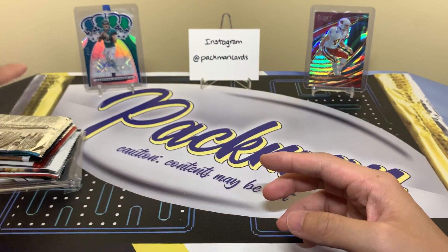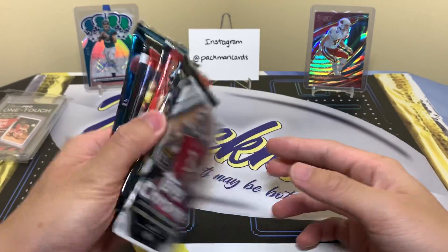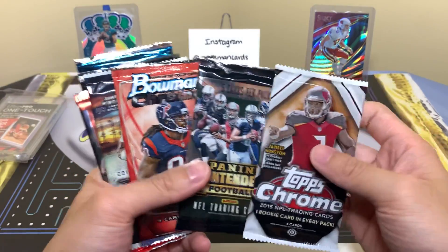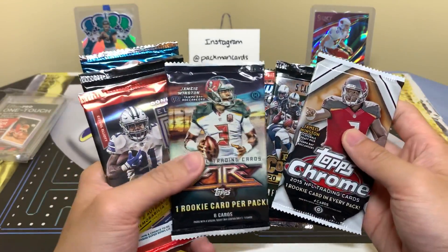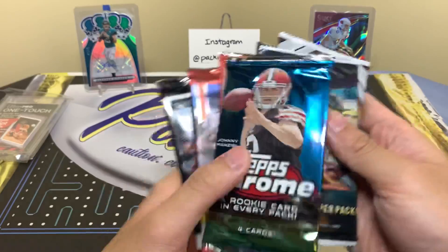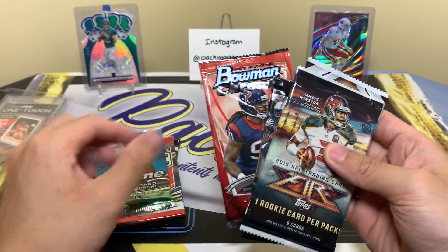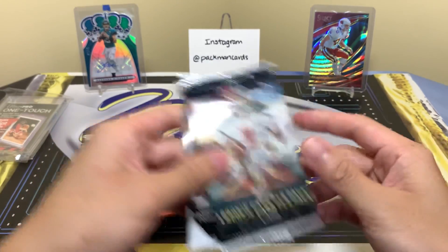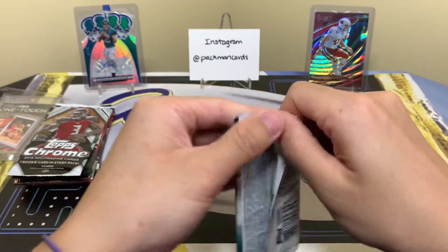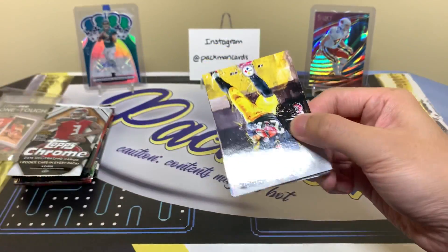Here are the packs — you also get a one-touch for your supplies, 35-point. We have Topps Chrome, 2015 Contenders, 2014 Topps Chrome, 2014 Bowman Chrome, 2015 Fire, 2019 Donruss Elite, and 2019 Contenders — that's the big one. The four-pack Contenders goes last, Elite goes second to last. I'll do Topps Chrome, then Bowman Chrome, then Contenders. The 2015 class doesn't have a lot of guys to look for, so we'll start there, then move to 2014.